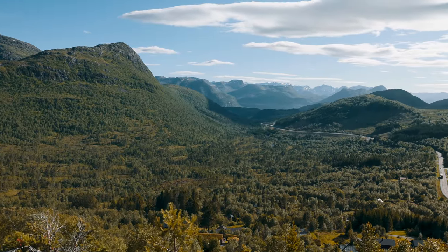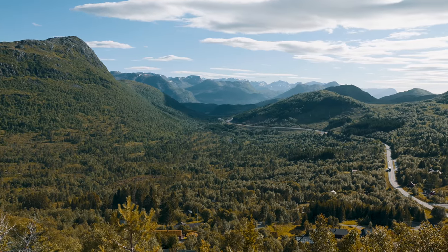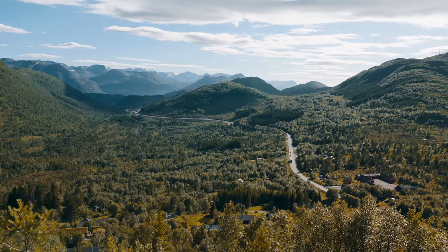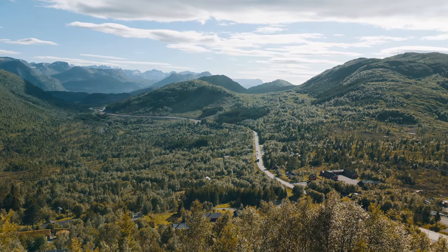Halfway up we reach a perfect spot to take a break and soak in the views. From here you can see the sprawling landscape of Örskogfjell, the trailhead with its rolling hills and distant peaks.